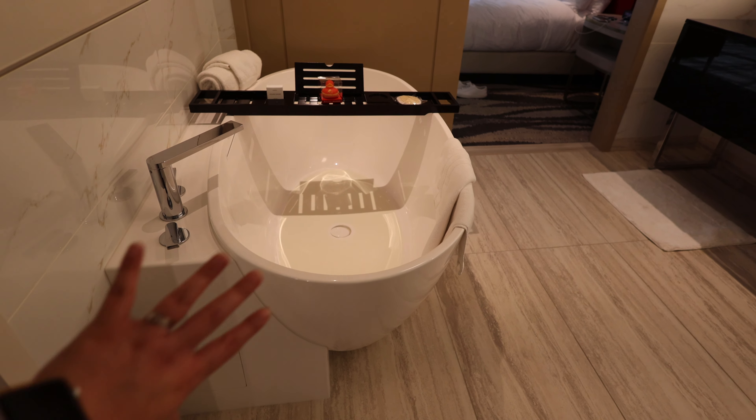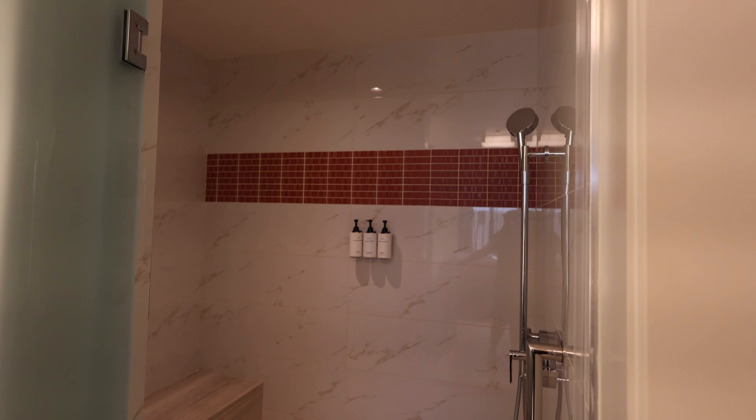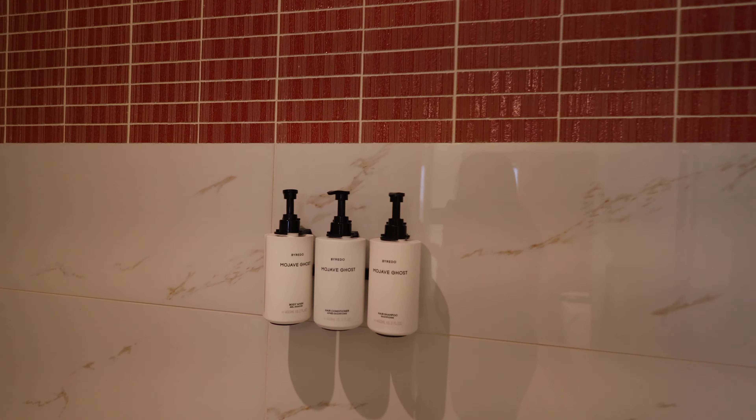And finally, the bathroom. There's a tub here, which I don't think I've had a tub that's actually separate from the shower — so this is kind of fancy. There's also an extra toilet and the shower.